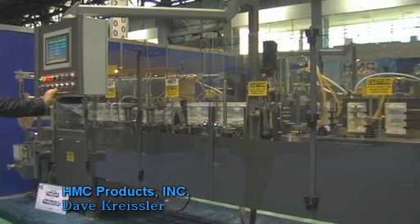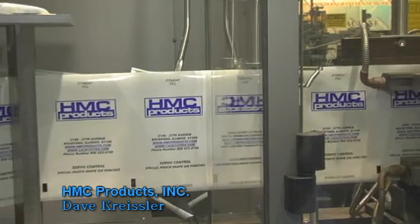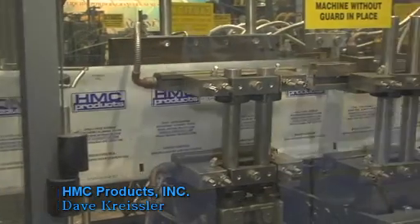My name is Dave Kreisler. I'm president of HMC Products. We're located in Rockford, Illinois, about an hour and a half west of Chicago. We make horizontal form-fill seal packaging equipment and other accessories for the machinery. We have chosen B&R Automation for servo controller and servo drives and motor package.